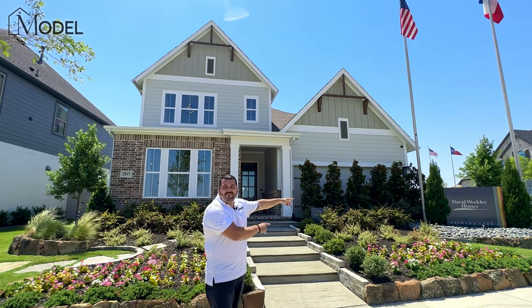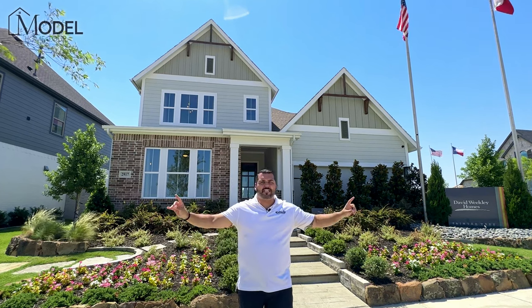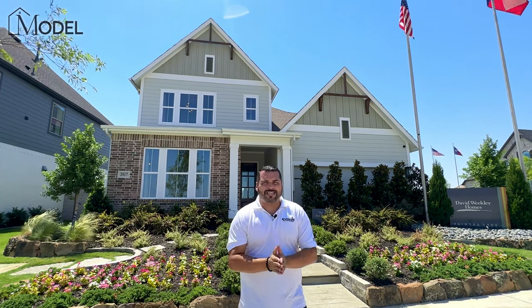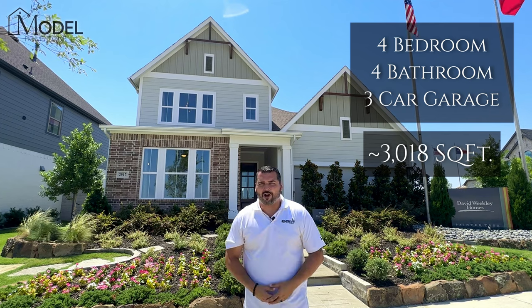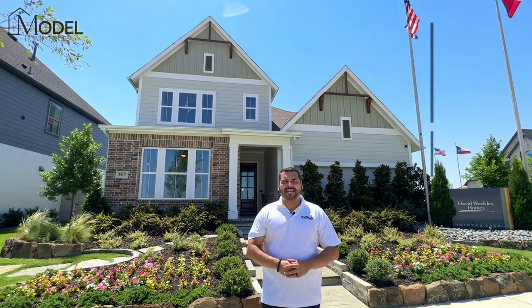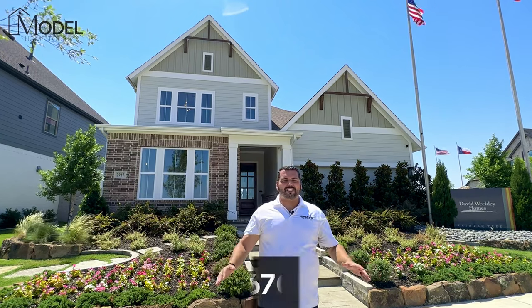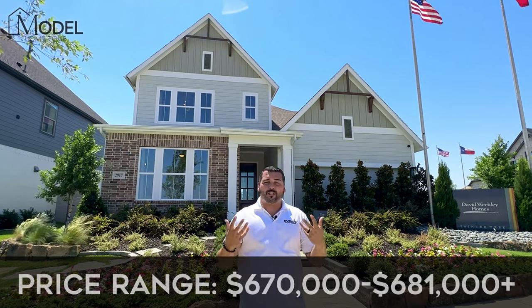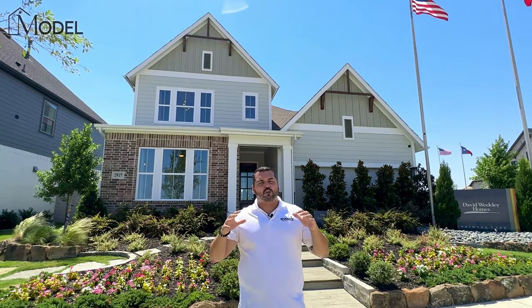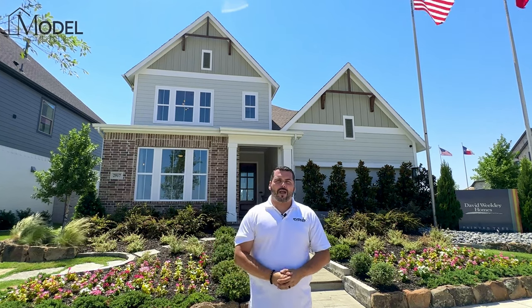Today we're at David Weekly Homes. This is their Roland model on their 50-foot lot series. The home we're previewing today is a little over 3,000 square feet. It's four beds, four and a half bath, three-car garage, covered patio, retreat room on the second story, everything that you're probably looking for. It's one of the first times we've actually showcased David Weekly, so super excited to bring you guys another builder on the channel.